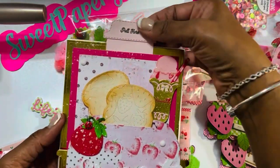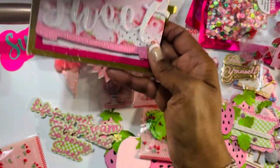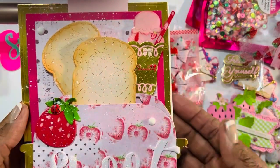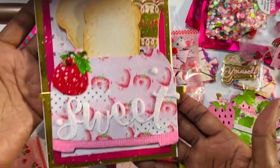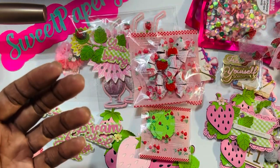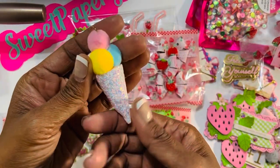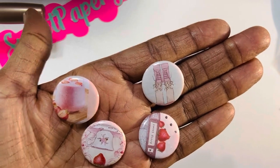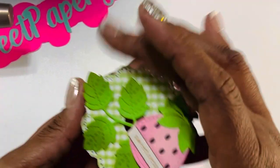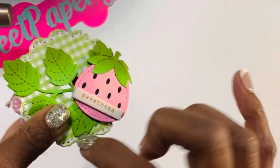This card was so cute — it is a pull card. You pull it and it showcases the toast, which she embossed with an embossing folder. She has a strawberry ice cream with glossy accent on it — a beautiful, beautiful card. Here's another cotton candy, and then a little cotton candy keychain or dangle. She also gave me some cute buttons she created, plus some ribbon that she decorated. Isn't that cute?